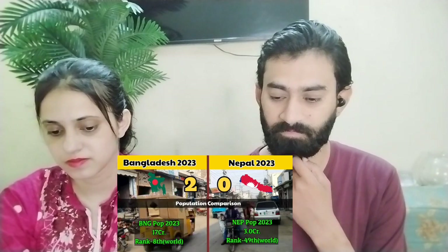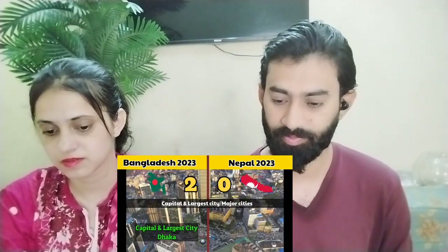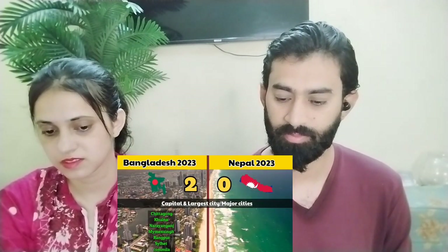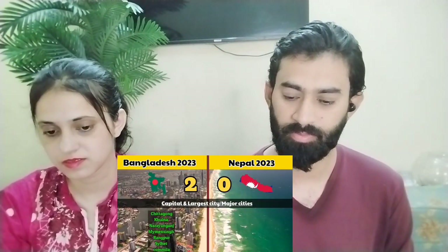The score is 2-0 in favor of Bangladesh. Bangladesh's capital is Dhaka, which is also the largest city. Other major cities include Chittagong, Khulna, Narayanganj, Mymensingh, and Rangpur.